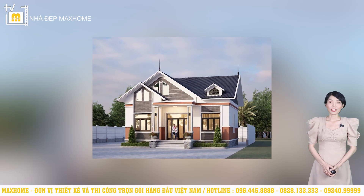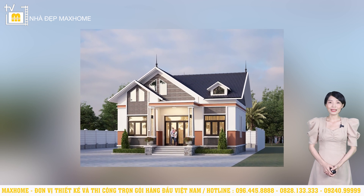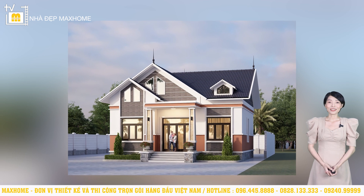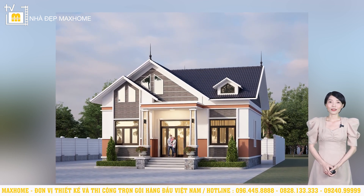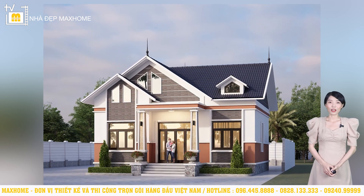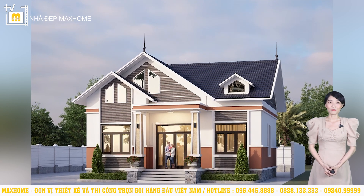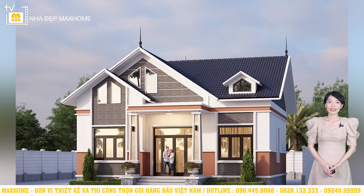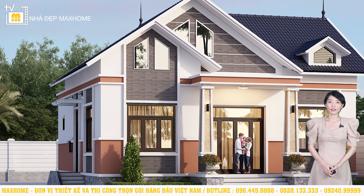Công trình của gia đình chú Nhiều được triển khai theo lối kiến trúc hiện đại với sự kết hợp cùng hệ mái Thái. Đặc trưng của những công trình mái Thái chính là độ dốc lớn, giúp công trình trở nên cao ráo và ấn tượng. Về màu sắc, chúng tôi lựa chọn màu trắng làm màu nền, gam màu nâu cà phê là màu điểm nhấn được sử dụng cho vị trí tiếp giáp với sàn và mái. Gạch ốp cũng sẽ được sử dụng ở nhiều vị trí như mái sảnh và một số vị trí tường.